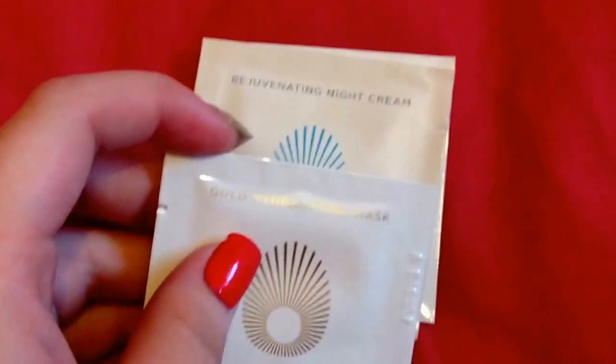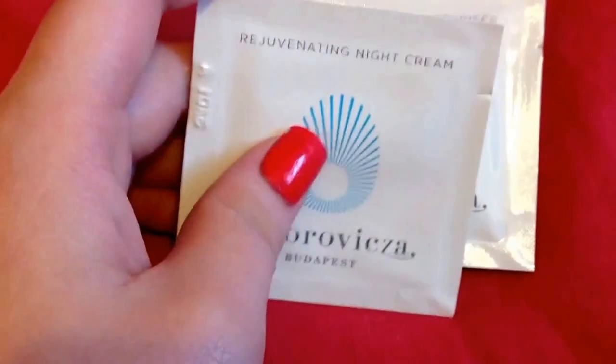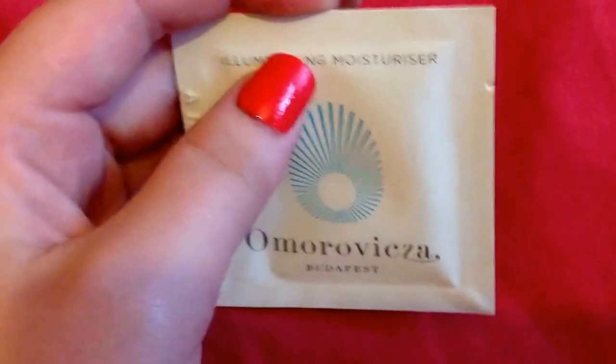I think they gave me a plain postcard as well, which will come in handy. I emailed this company and they sent me a few samples: the Gold Night Drops, the Gold Hydro Lifting Mask, the Rejuvenating Night Cream, and the Illuminating Moisturizer. So that's what they sent me.